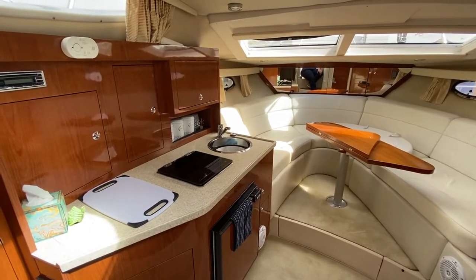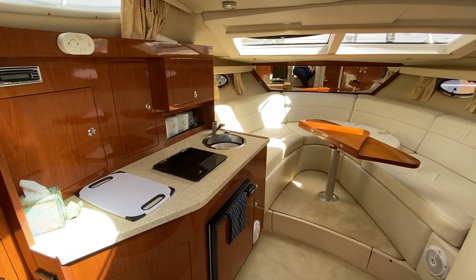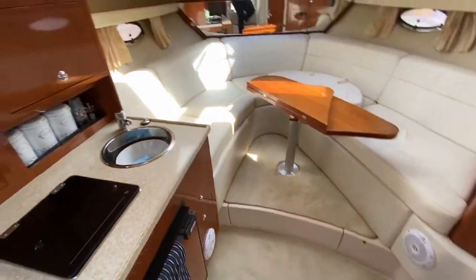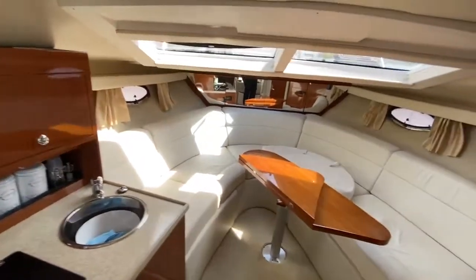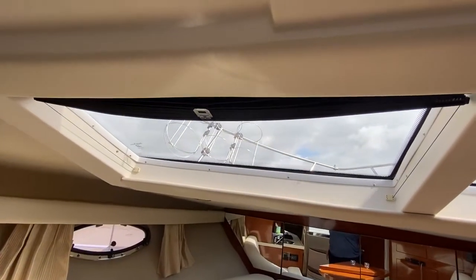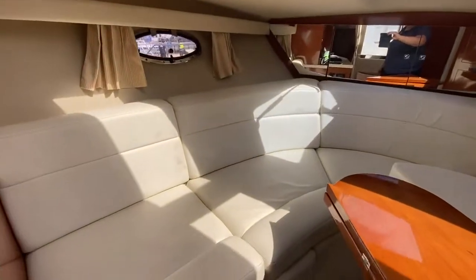Here we are on the Regal 3060, 2006, just sat near the companionway looking in. I'm going to take you in — we've got the linear galley to the port side. This boat is in a beautiful condition, as you'll see from all the photographs and this video. She's really nice and light and airy, with blinds on those two windows — a nice touch.